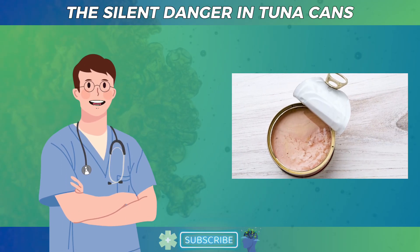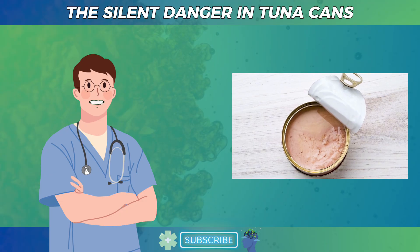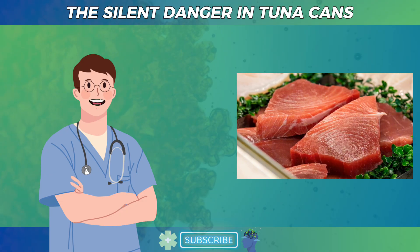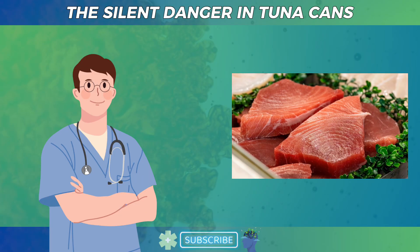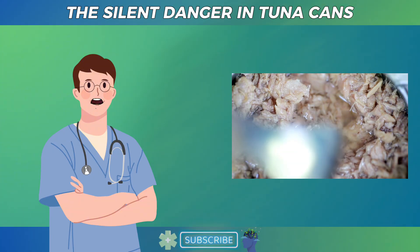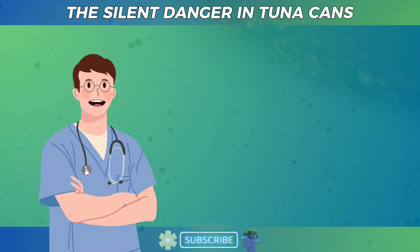Have you ever paused to think about what exactly is inside your can of tuna? Most people see it as an easy, healthy protein source for lunch or dinner, packed with omega-3s and low in calories. But as your doctor, I want you to understand that canned tuna can carry an invisible risk to your brain and nervous system if you're not careful with your choices.